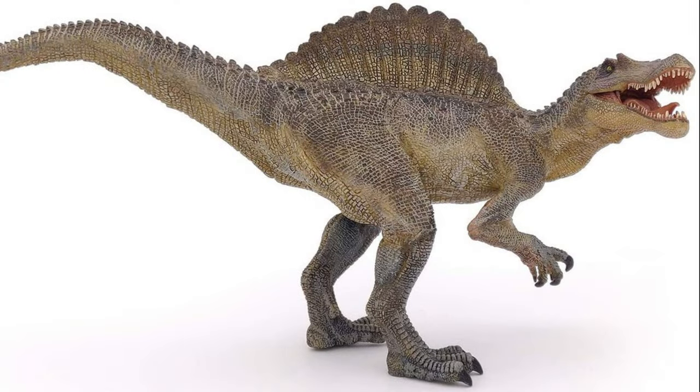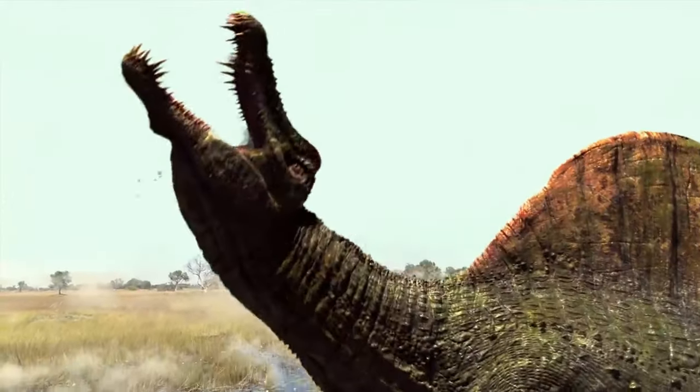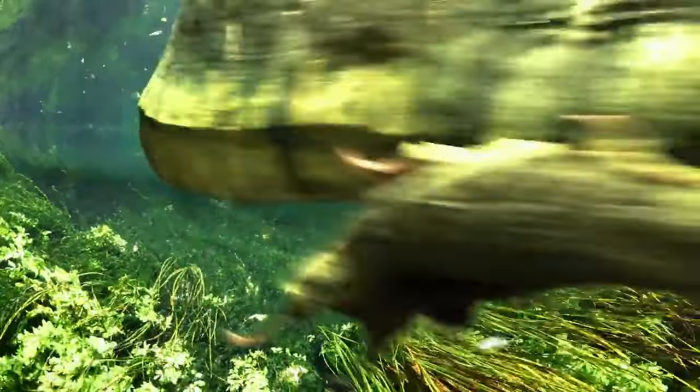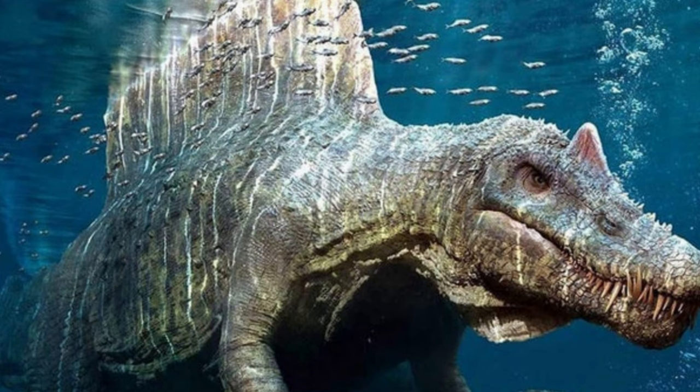Spinosaurus was adapted for life in the water, with webbed feet and a long, powerful tail that it used for swimming. Fossil evidence suggests that Spinosaurus might have spent most of its time in and around the water, hunting for fish and other aquatic animals.